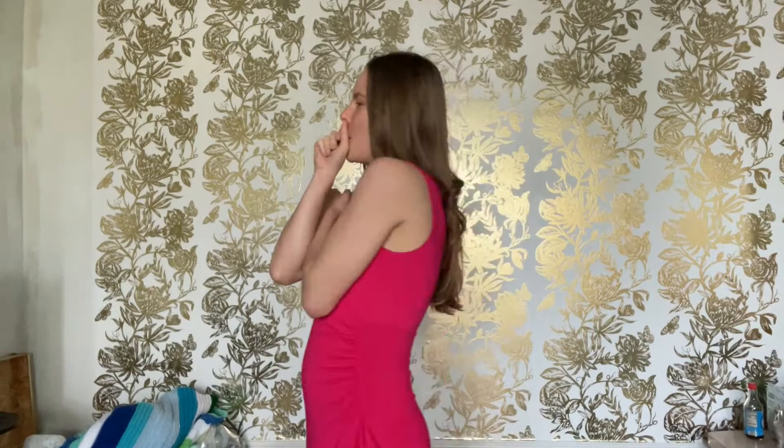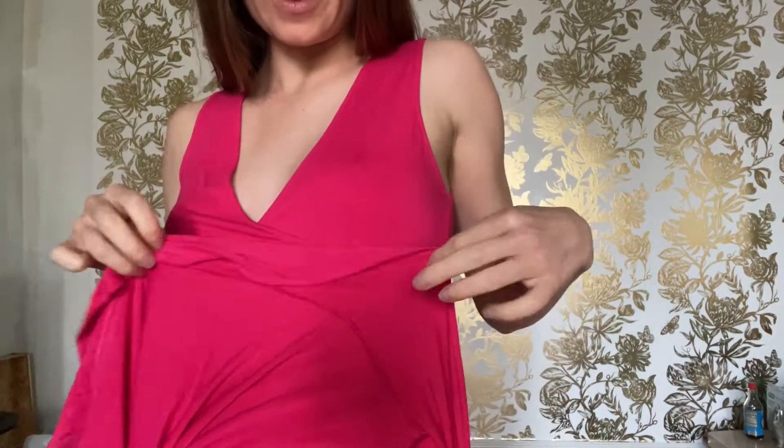I love this dress, though. It is so, like, very just soft. It's got a cute little peplum on it. Cutie.